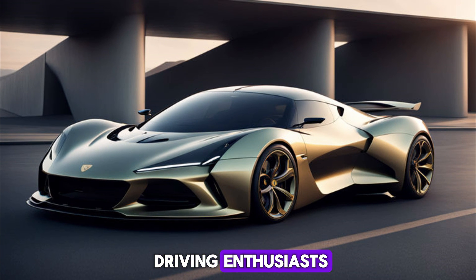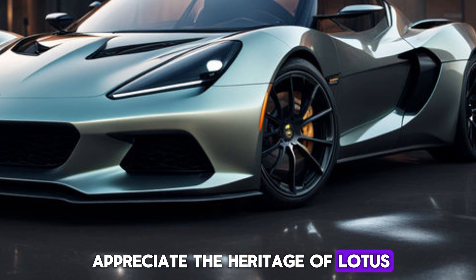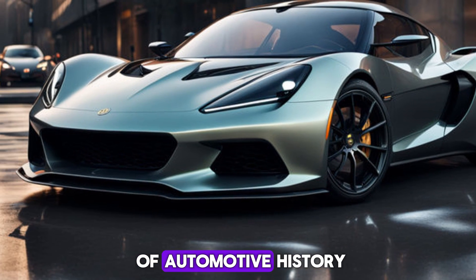This car is for driving enthusiasts who crave a thrilling experience. It's for those who appreciate the heritage of Lotus and want a piece of automotive history.